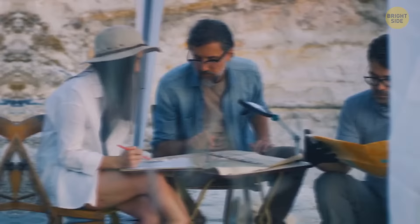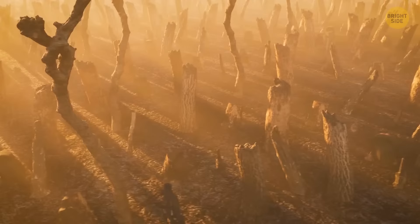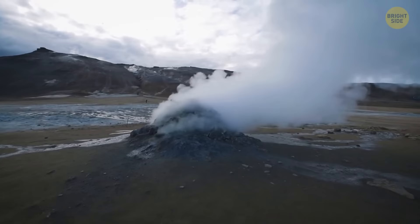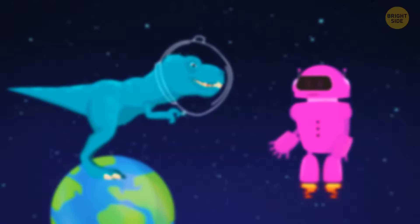But this period didn't last long either. Only 40 million years later, as a result of unknown events, 95% of all living organisms on Earth ceased to exist. It could have been caused by a giant meteorite, by increased volcanic activity, or by the release of methane from the bottom of the ocean. The Mesozoic era began after this extinction. This is where the dinosaurs as we know them appeared and started a new page in Earth's history.